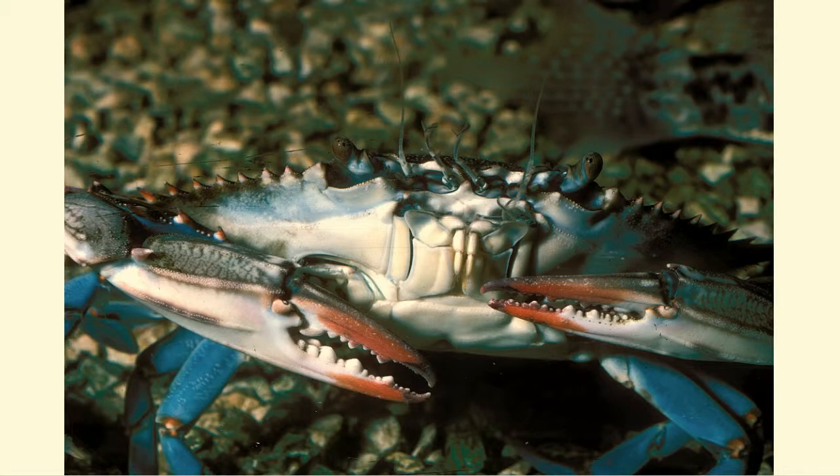The young fish remain in this cover until they grow large enough to venture out into deeper waters. Without the wetlands, these species would disappear, even though there may be plenty of deep water nearby where the adult fish can live just fine.